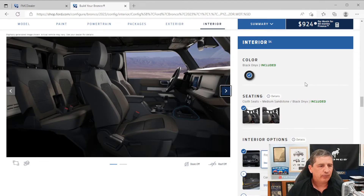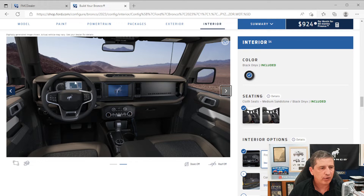Moving to the interior, you have one color interior — black onyx. Cloth seats are standard equipment; we'll talk about upgrading to leather in optional equipment. You can see the cloth seats in medium sandstone with black onyx. Standard front bucket seats, illuminated entry, and ambient ice-blue footwell lighting. Carpet flooring front and rear, plus carpeted floor mats front and rear for the four-door, and just front mats for the two-door.